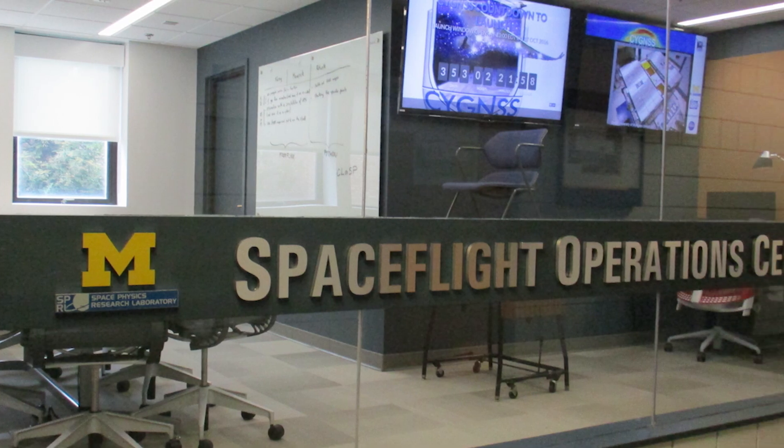Once it starts operating, it's going to be collecting data 24-7. The data is going to be brought down right here to the Science Operations Center at the University of Michigan, where our team is going to process it and distribute it to the science team and the greater scientific community.